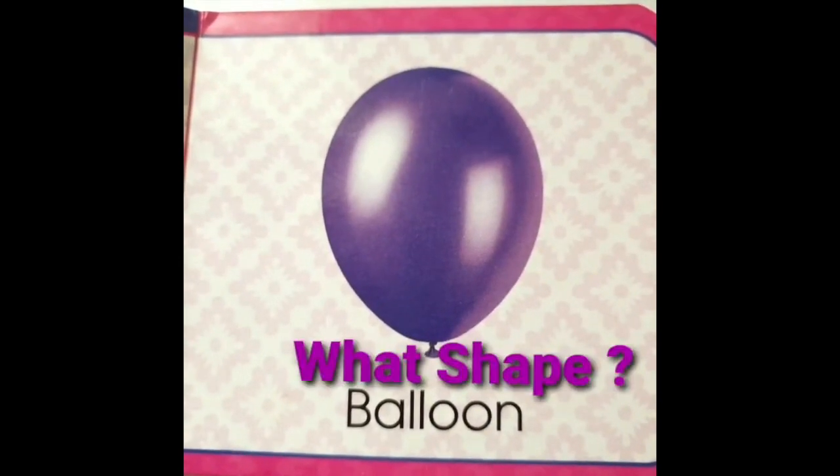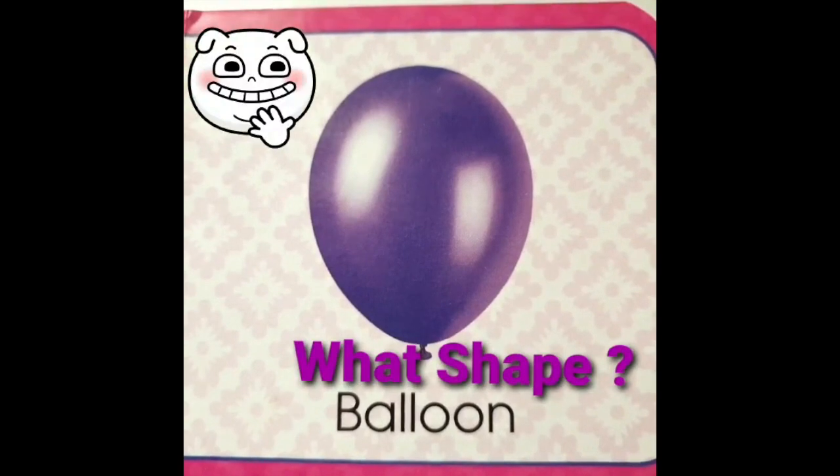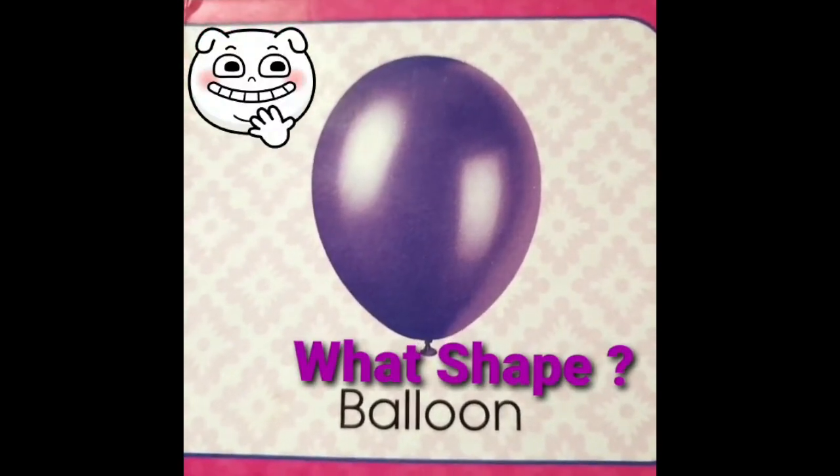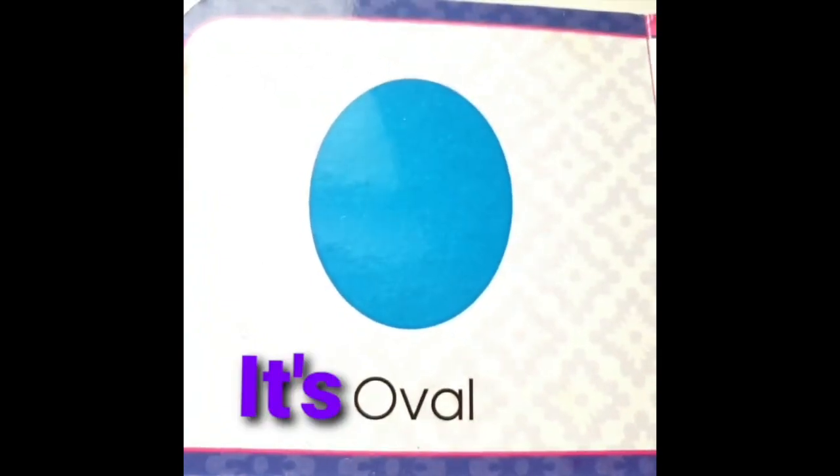Oh wow! It's a balloon. I love balloons. What shape is a balloon? Oh wow! It's oval shape. Yippee!